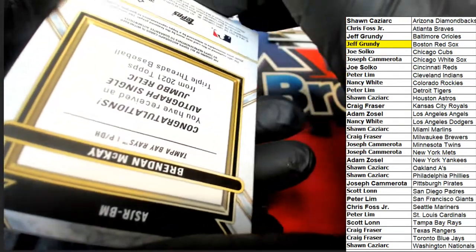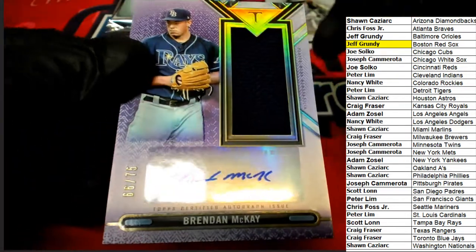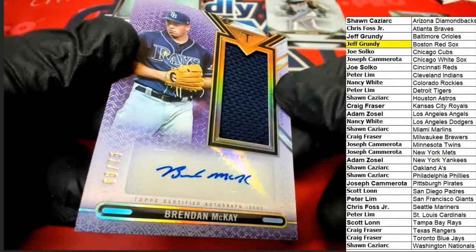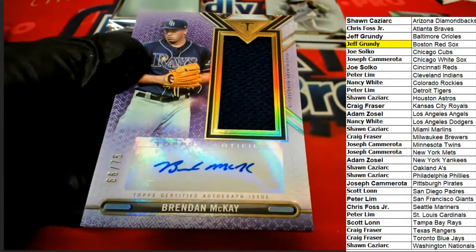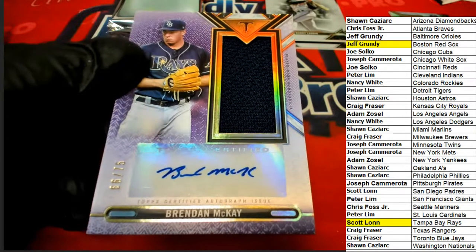The next hit is a Tampa Bay Rays card — we stay in the American League East. We have a Rays relic and auto, and that's going out for Scott. Way to go Scott, nice hit!